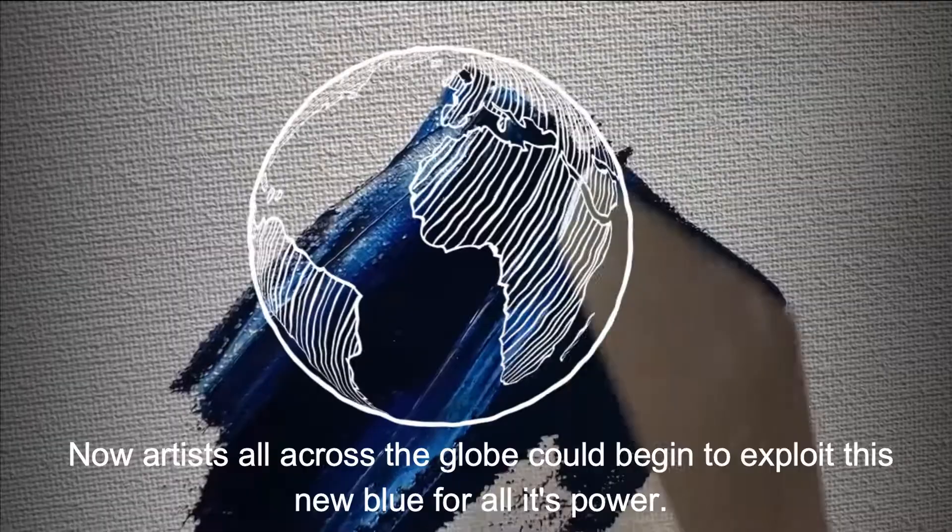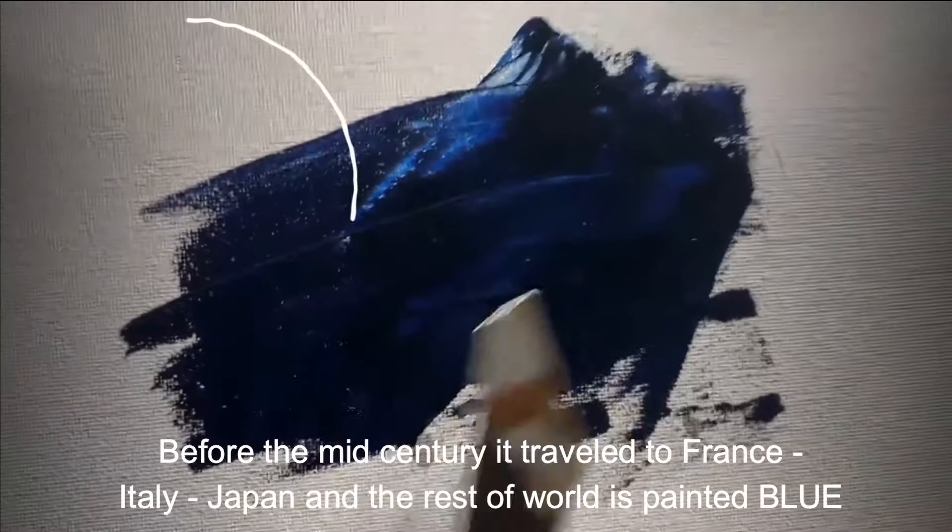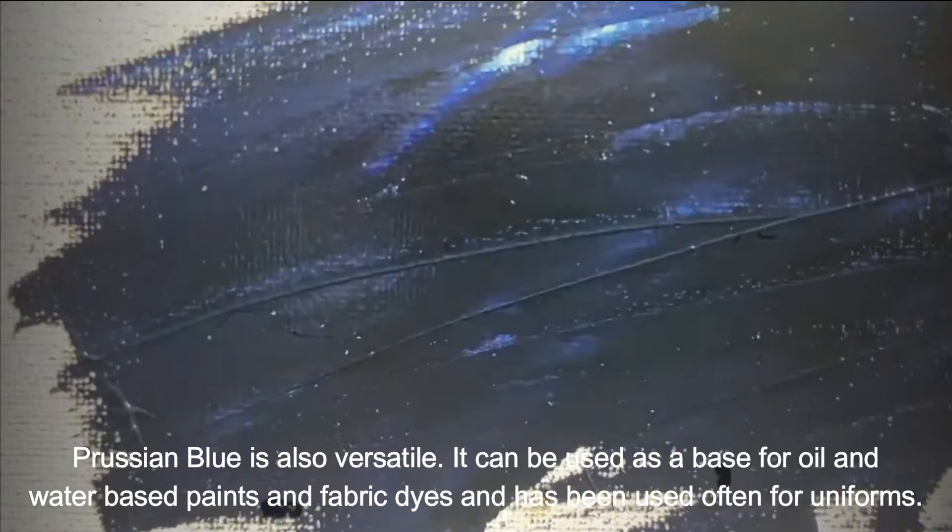Now all artists across the globe could begin to exploit this new blue for all its power. By 1710, artists in the Prussian court were already using it extensively. Before the mid-century, it traveled to France, Italy, Japan, and the rest of the world was painted blue.